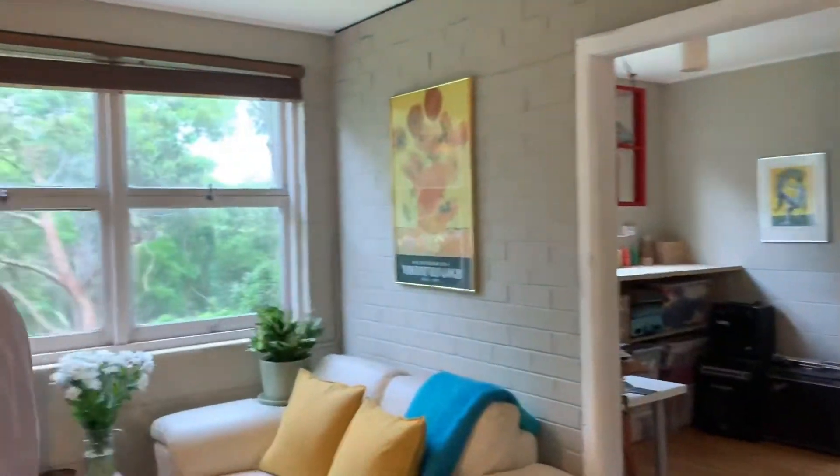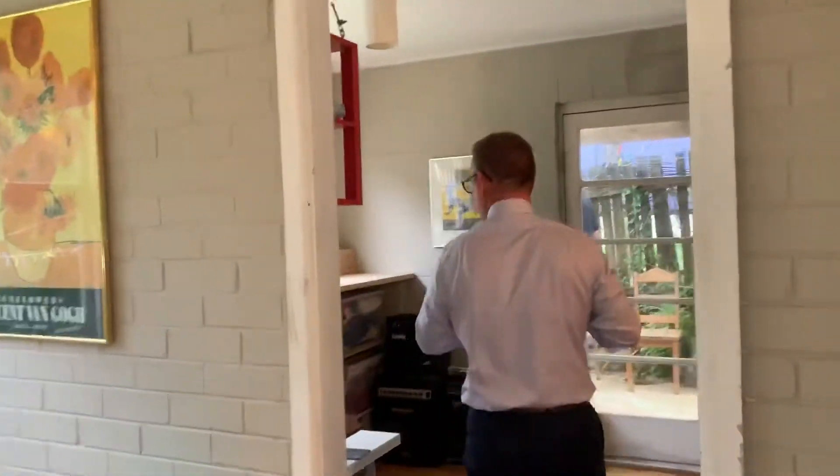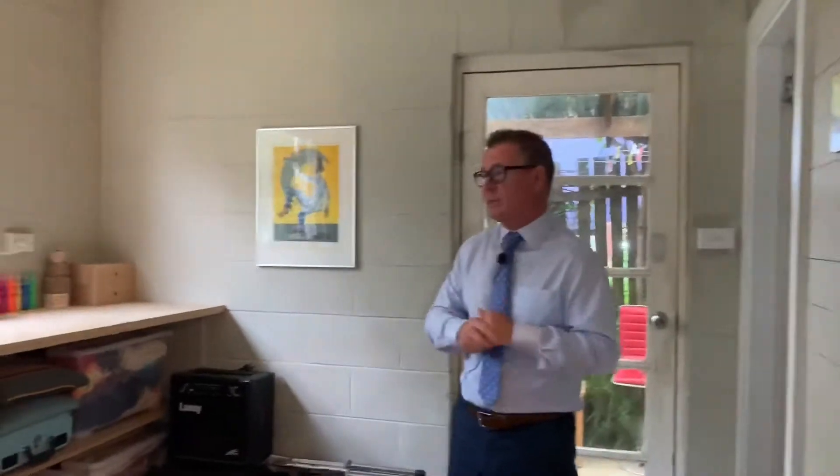Coming around to this area, you've got a fairly modest open-plan lounge room and dining area, which goes through into a work area that they've set up as a home office at this stage.